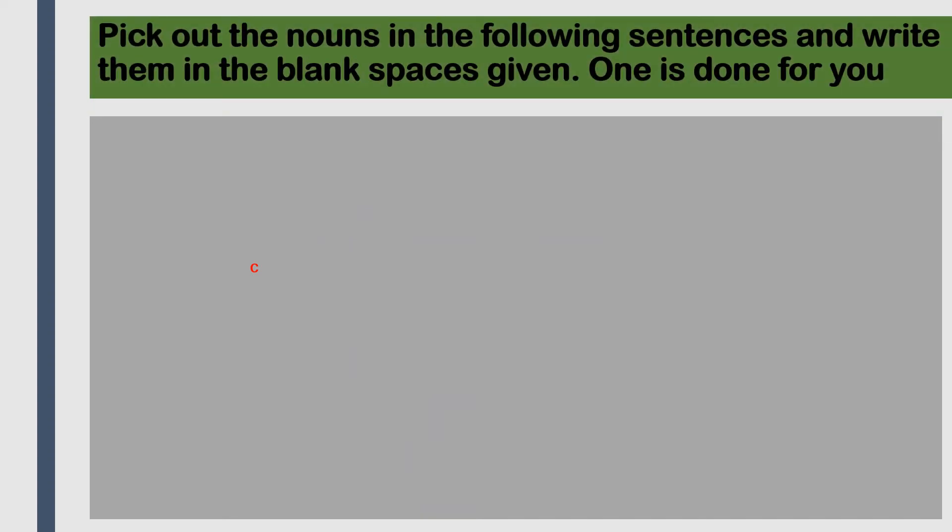The next exercise: pick out the nouns in the following sentences and write them in the blank spaces given. One is done for you. In sentence one - 'Her father is a teacher' - we can find father and teacher. These are the names of persons, so father and teacher are the nouns.